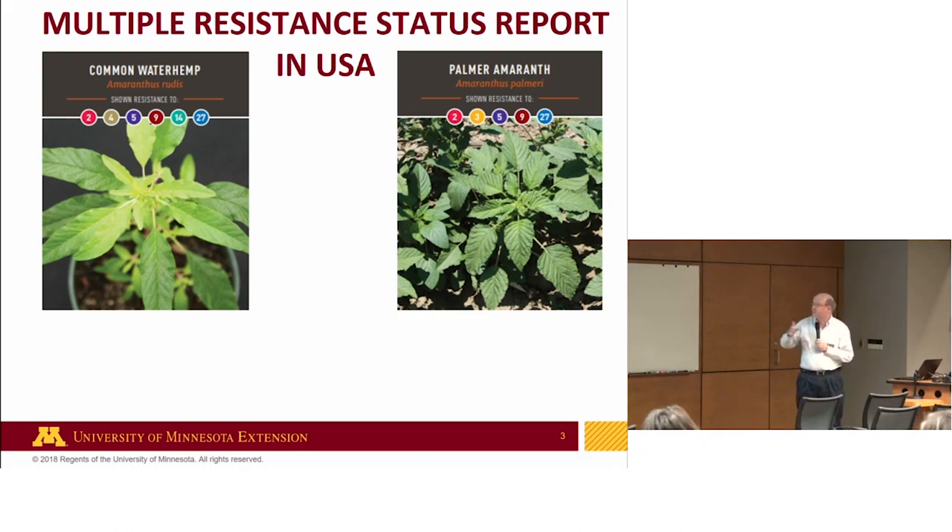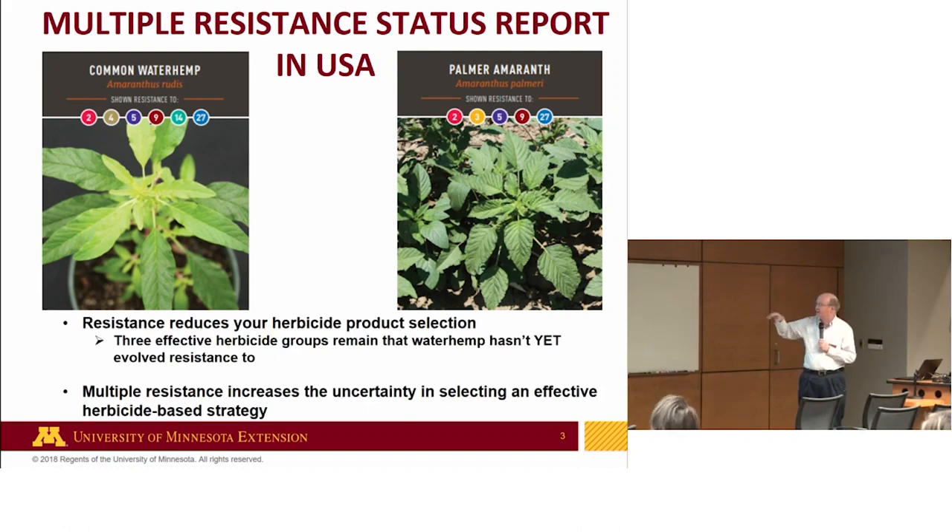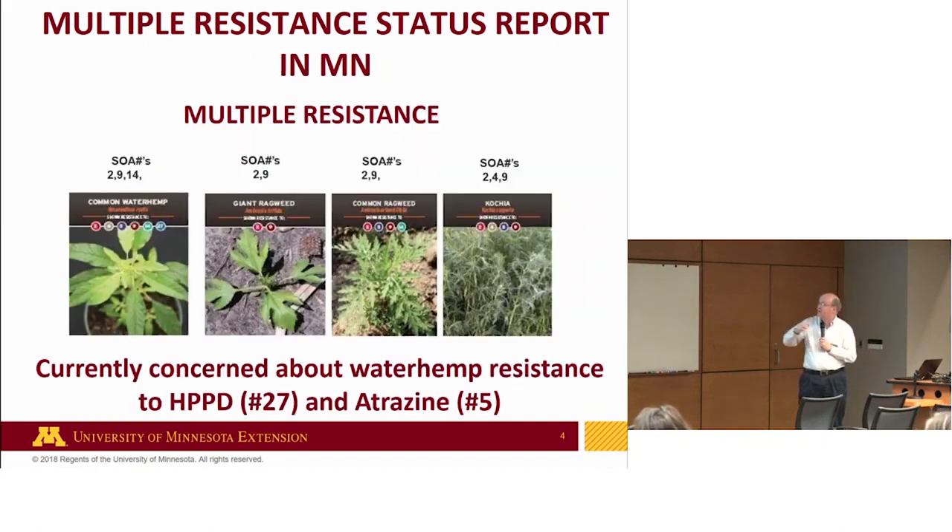The problem is, there are only about three effective sites of action left for waterhemp that it hasn't yet developed resistance to. When you have resistance in a field, you have uncertainty — you don't really know what your best strategy is. I focus on waterhemp because it's so closely related to Palmer: this is a warning. Multiple resistance issues track one another very consistently. In Minnesota, we know waterhemp is resistant to three sites of action, but we're concerned about two more. Corn and soybean farmers, you're losing the herbicide tools available to you, so you really have to start thinking more broadly — back to integrated weed management.